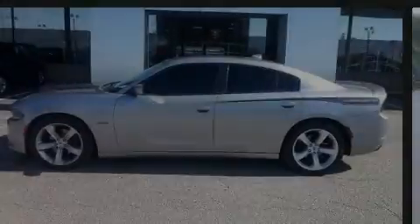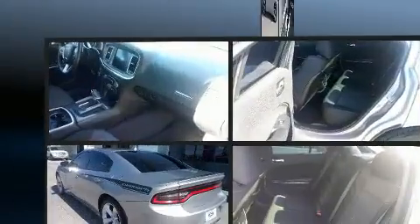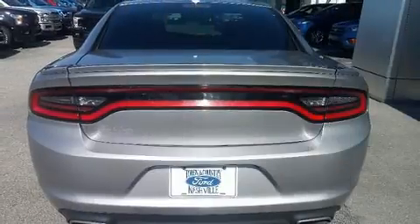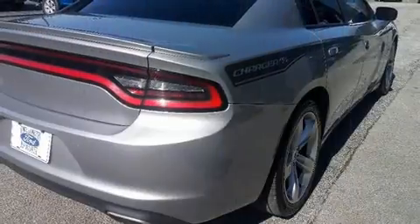Introducing the 2017 Dodge Charger. This four-door five-passenger sedan still has fewer than 70,000 miles. Smooth gear shifts are achieved thanks to the powerful eight-cylinder engine, and for added security, dynamic stability control supplements the drivetrain.